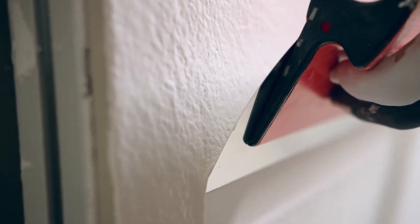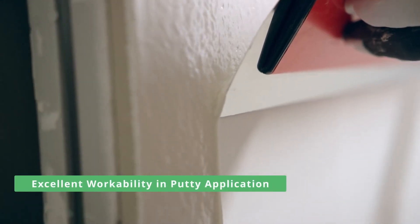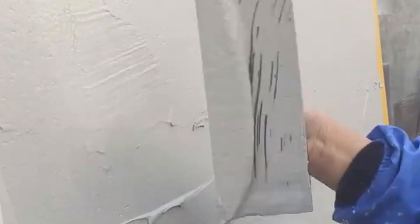Additionally, HPMC acts as a lubricant, providing excellent workability to putty powder during application.